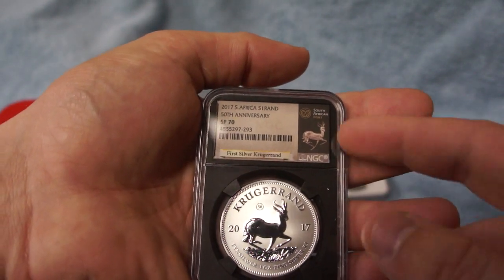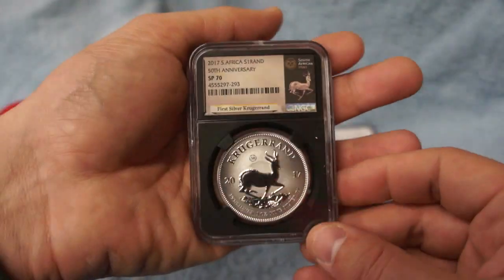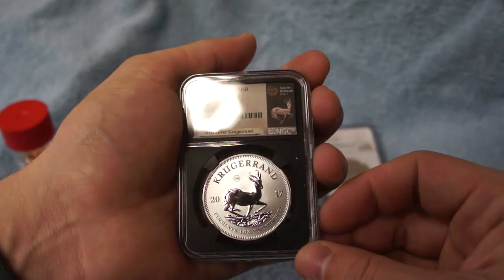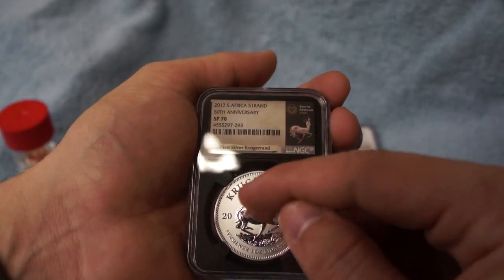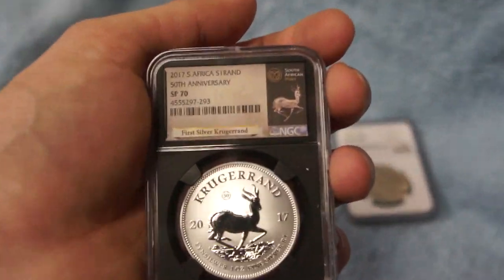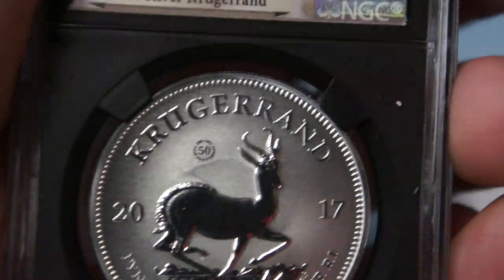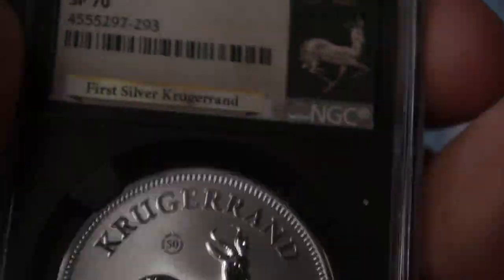This is a special Proof 70 graded by NGC, with the special label featuring the South African mint along with the gazelle. It has a gorgeous black core which really complements the coin. This is one of the first made in silver, and it's commemorating their 50th anniversary — you can see the 50th anniversary logo right there in the field.